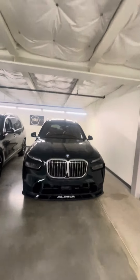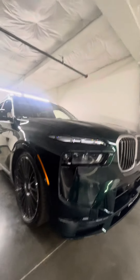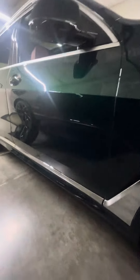Here is the 2025 Alpina XB7 in Alpina green. 23-inch Alpina rims with the blue brake calipers, and it has the satin trim on the exterior.